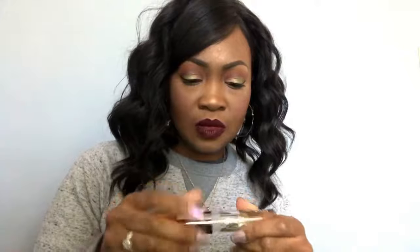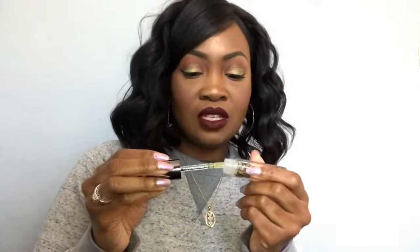I believe this has coconut oil as one of the main ingredients — it definitely has a coconutty smell. I've been using it for about a week now and I really like it. Even sometimes when I'm wearing a liquid lipstick, like the ColourPop Ultra Matte lipstick, I put some of this on beforehand. When I did my makeup two or three hours later, it helped my lips stay nice and hydrated with those liquid lipsticks that tend to be a little more drying.